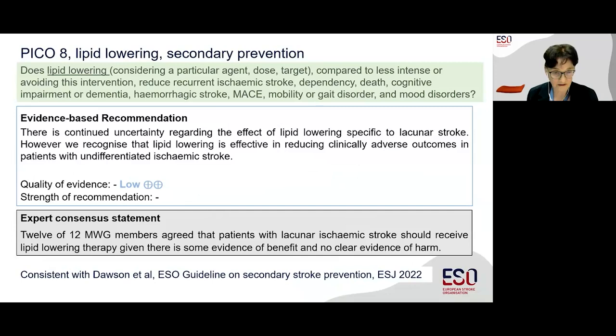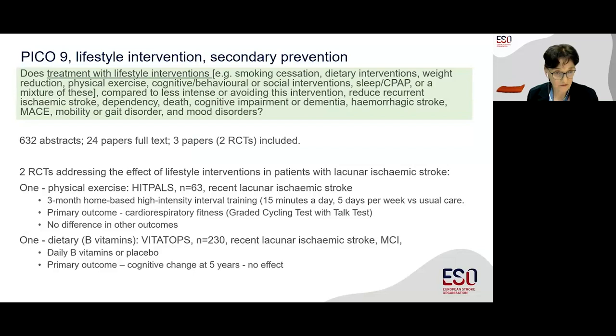We examined extensively to find lifestyle interventions including dietary changes, smoking, weight reduction, exercise, and others. We found two randomized trials: one for exercise and one for vitamins. Both were neutral on their primary outcomes. Despite a lack of direct evidence, we agreed that it was advisable to promote healthy lifestyle modifications as recommended generally in secondary prevention for stroke and vascular cognitive impairment. This should consider exercise, diet, weight, smoking, alcohol, and avoiding excess sodium intake.